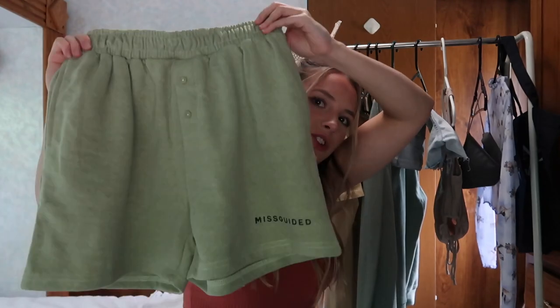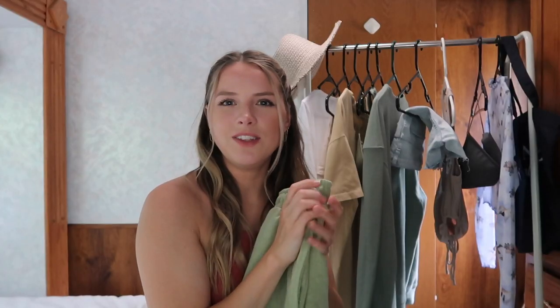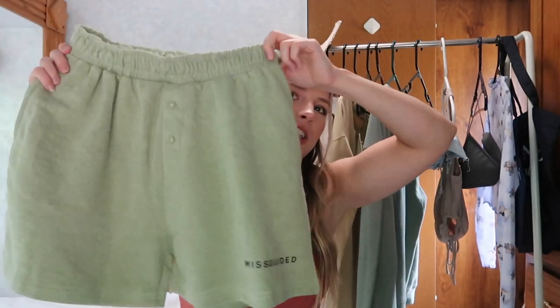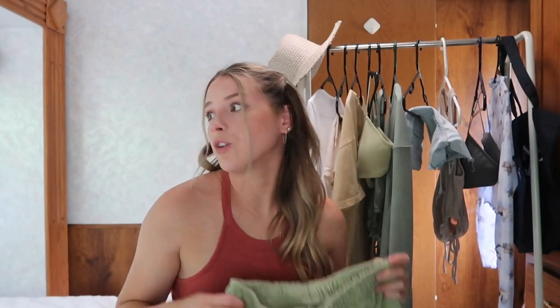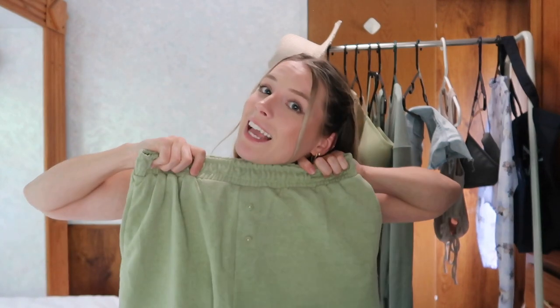I also got these boxer-style sweat shorts from Missguided. I loved the color and the button detail, plus it says 'Missguided' on them. I love wearing these around the house — I'm not sure I'd wear them out, but they're perfect for home in the summer when it's hot. I actually paired them with the green bralette I got and they match perfectly, which was totally accidental. Super comfy, a really good length — I got these in a size six as well.